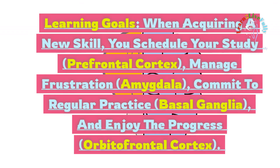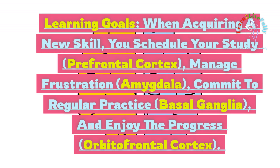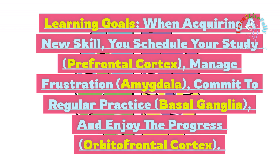Learning goals: when acquiring a new skill, you schedule your study via the prefrontal cortex, manage frustration via the amygdala, commit to regular practice via the basal ganglia, and enjoy the progress via the orbitofrontal cortex.